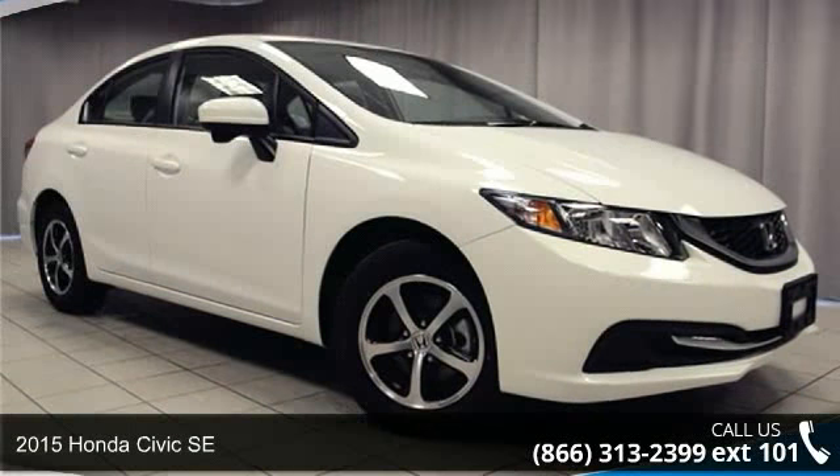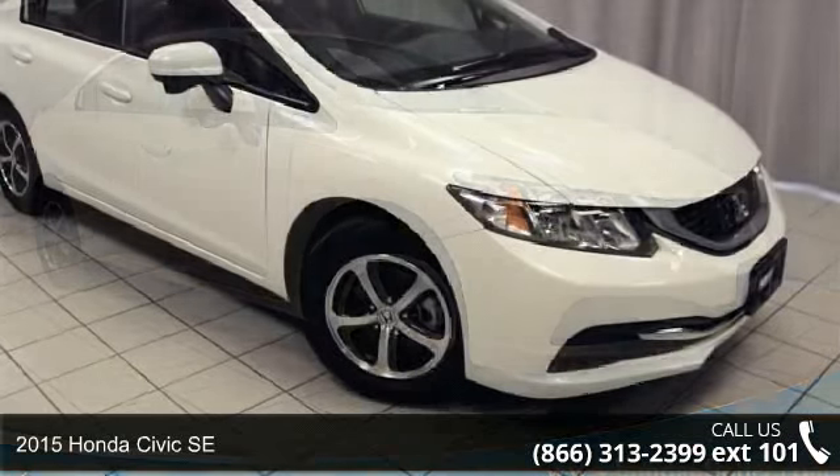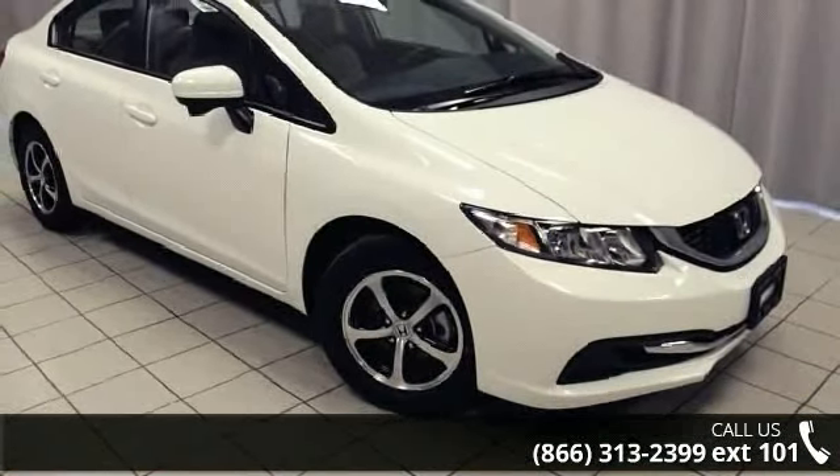Arrive in style with this 2015 Honda Civic SE. If you are looking for a first-rate auto, this one could be yours today.